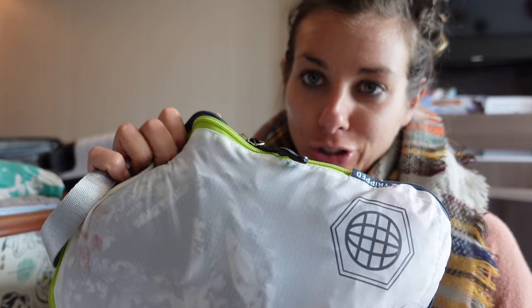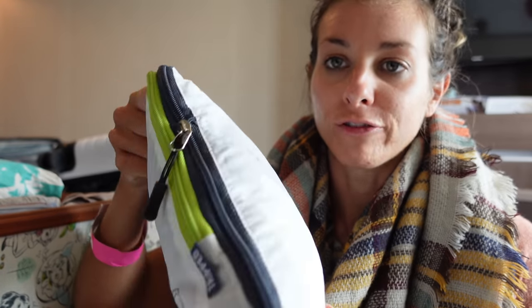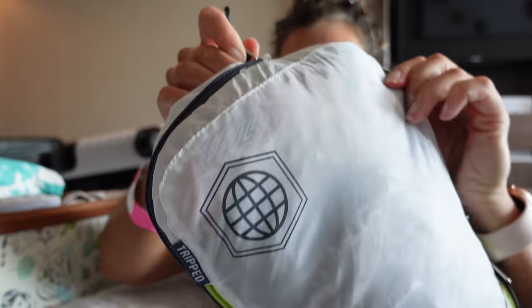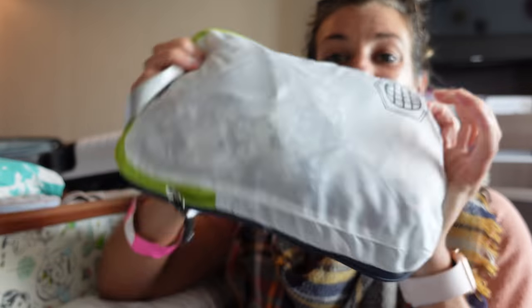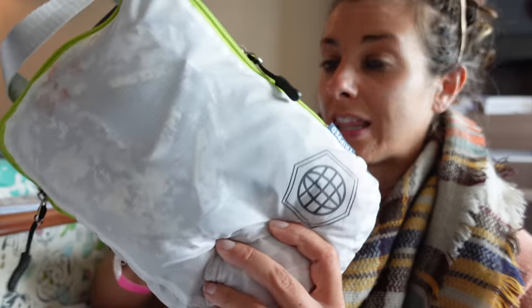First, I have packing cubes — you've seen me use these before. These packing cubes are from Trip Travel Gear and are fully compression packing cubes, meaning they can expand to whatever I need. If I need a smaller space I just compress them. My socks, underwear, bras, and all that kind of stuff goes in these packing cubes.